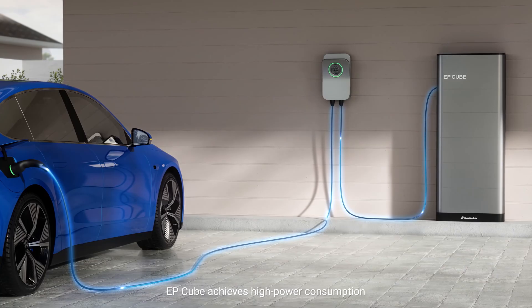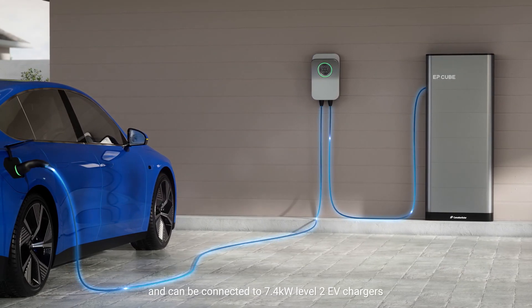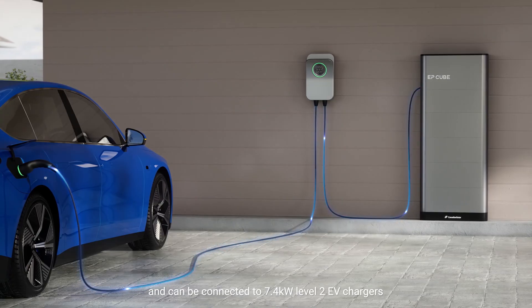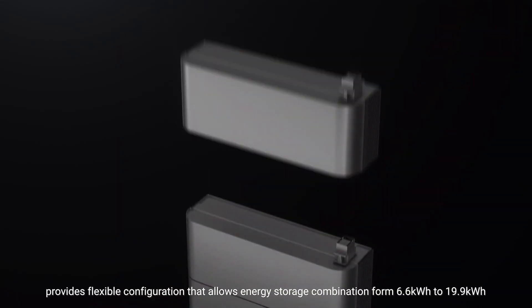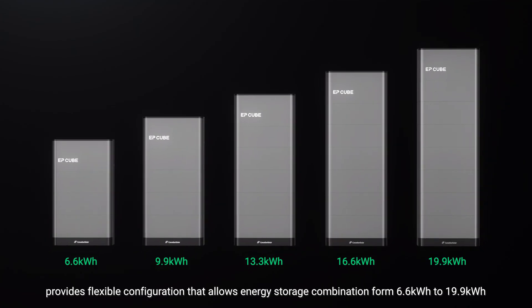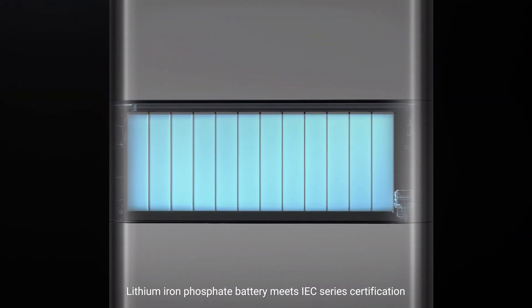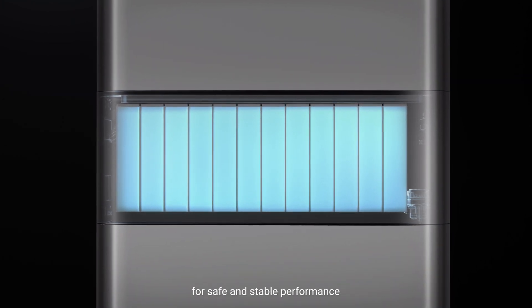EP-Cube achieves high power consumption and can be connected to 7.4-kilowatt Level 2 EV chargers. Its modular stackable design provides flexible configuration, allowing energy storage combinations from 6.6-kilowatt-hour to 19.9-kilowatt-hour. The lithium-iron phosphate battery meets IEC series certification for safe and stable performance.